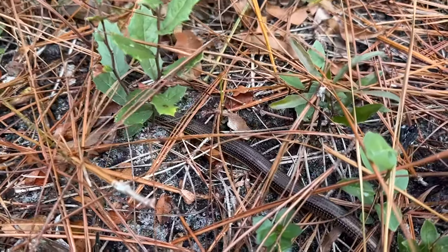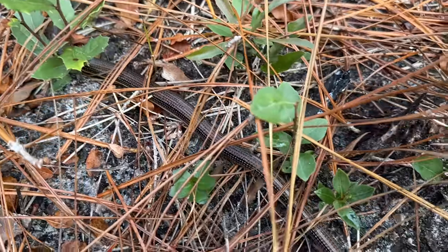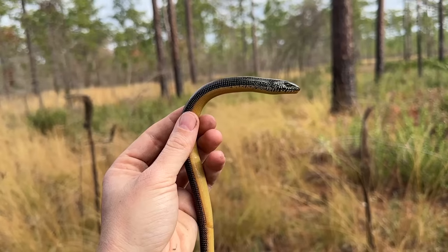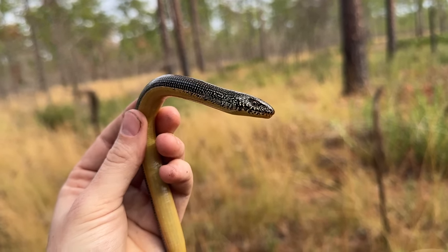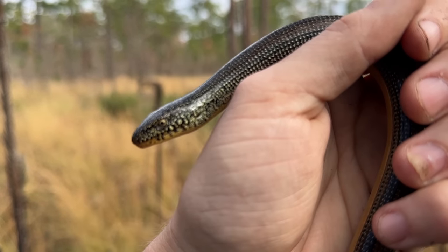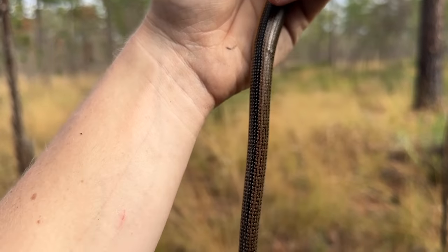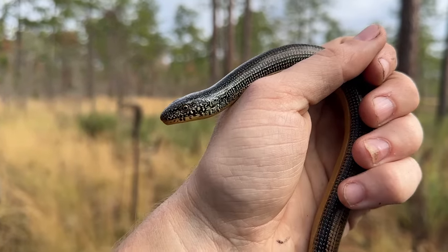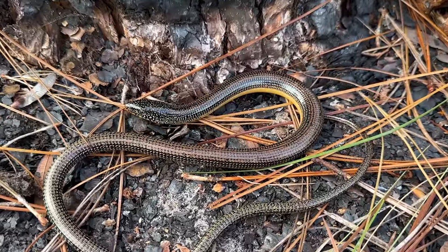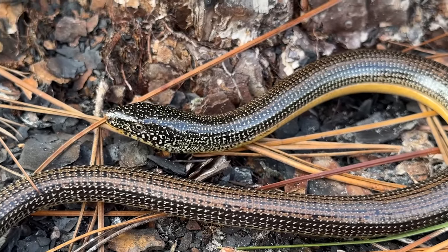That is definitely a cool first find of the day — a nice eastern glass lizard, Yachting spotted it on the crawl. Very cool, he hasn't broken yet which is always nice. He actually bit Yachting really bad — made him bleed multiple times, which I've never seen a glass lizard do before. But very pretty — gonna take a quick shot of this guy and then let him go. Beautiful lizard, with a nice greenish, maybe even a little bit of bluish tint.